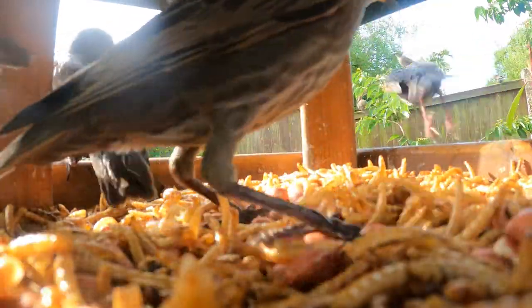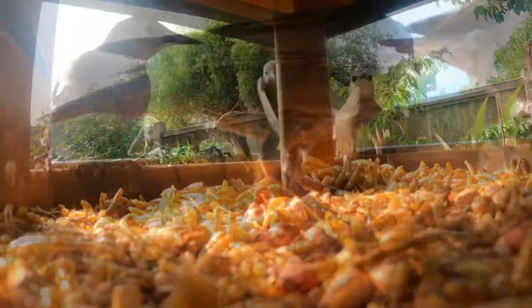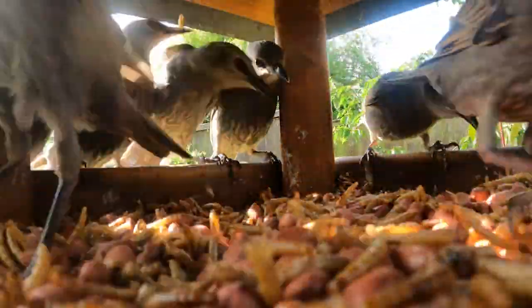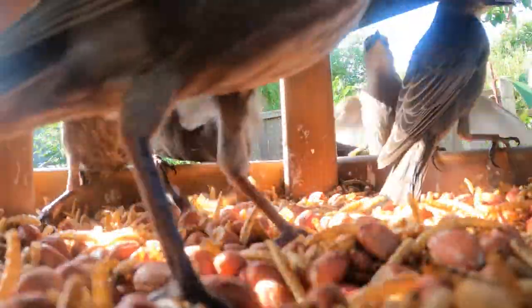Otherwise they become too dependent and don't learn how to forage and hunt for themselves. Another reason to stick to the schedule is that they can cause some competition, although this is simply a little playful squabbling. Most of the flock is currently on the ground — the noise you hear is being made by about 70 or so starlings.